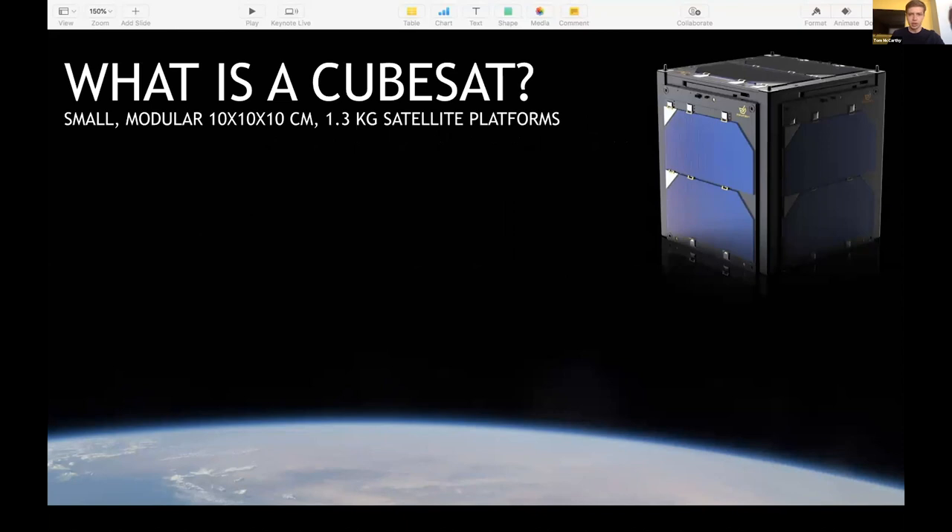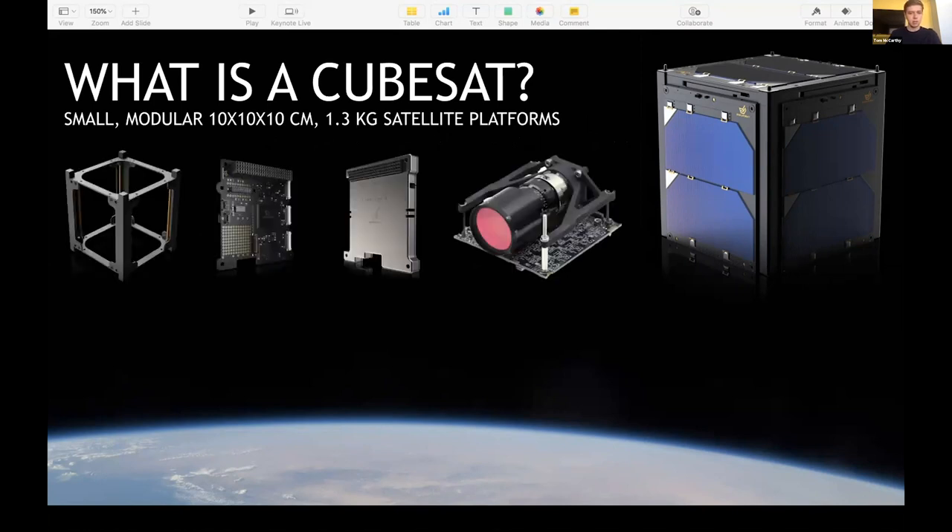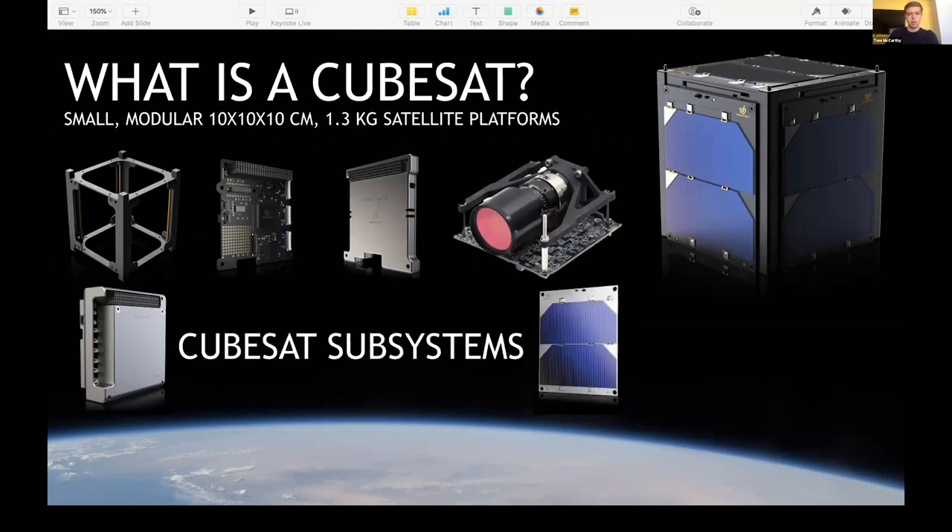But what is a CubeSat? A CubeSat is a satellite made of small modular 10 by 10 by 10 centimeter cubes, and these cubes can be assembled into larger and larger satellites. These cubes are composed of several subsystems — for example, structure, avionics, radio, payload, power transmission, and power generation — which come together to build a complete satellite.